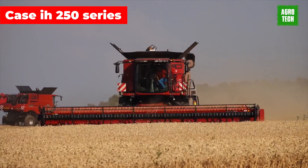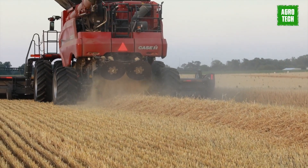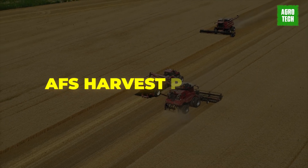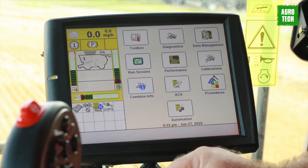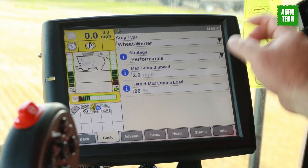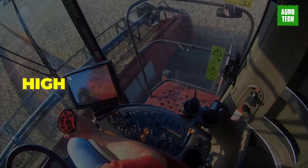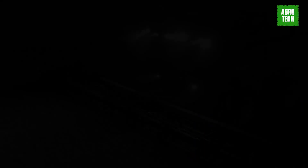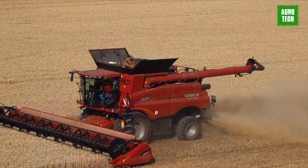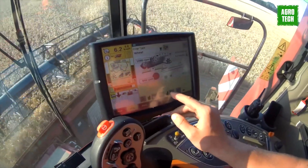Case IH 250 Series. The 250 Series Axial Flow Combine Range is equipped with Case IH's latest automated harvesting technology, the AFS Harvest Command. This innovative system takes the guesswork out of adjusting the combine's settings during long hours of operation, allowing the operator to focus on other tasks. With options for high-capacity grain tanks and unloading systems, AFS Harvest Command is a game-changer.